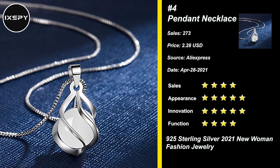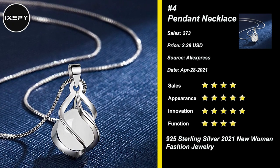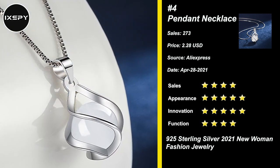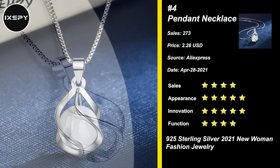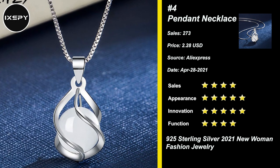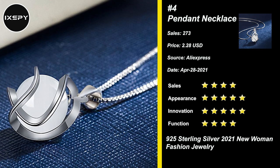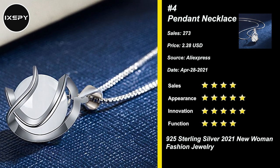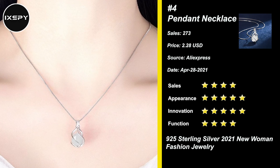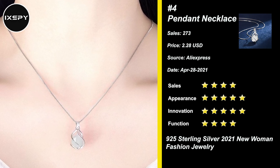Our next product is Round Opal Agate Drop Pendant Necklace. It's a simple but personalized necklace — a strikingly twinkling surprise. Compliment your look in a personalized way with this dazzling opal birthstone infinity necklace. A round opal stone is connected with an infinity element, simple yet elegant. All metals are lead-free, nickel-free, and hypoallergenic.